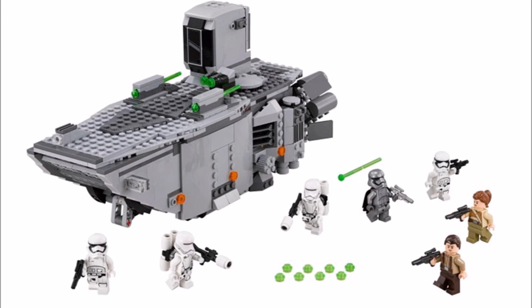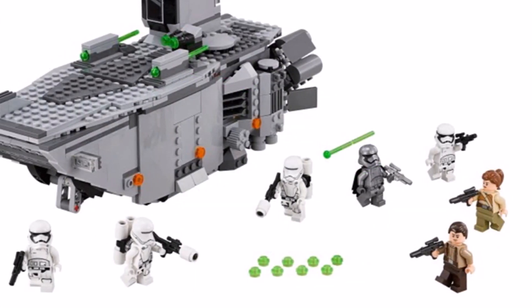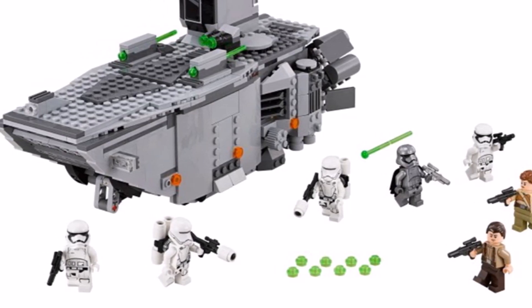You get 2 First Order Stormtroopers with accessories and 2 First Order Flametroopers with accessories, Captain Phasma with accessories and 2 Resistance Soldiers.